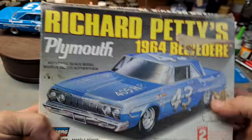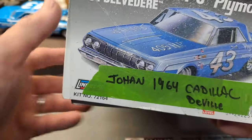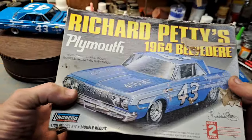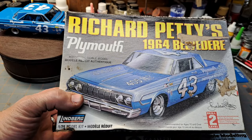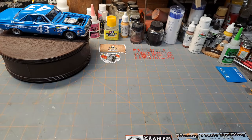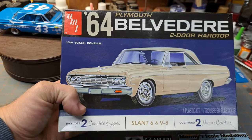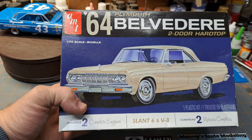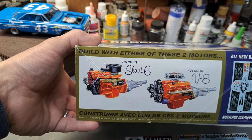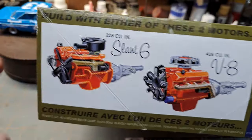One day at Hobby Lobby I noticed that AMT has a '64 Belvedere. I thought it would be really cool to build just as a plain everyday driver, so I picked it up. Looking through it, I see it comes with the Slant 6 or the V8 - really cool. But as I was looking at the body, I noticed it looks exactly like the Lindbergh kit. The mold, dimensions, everything the same.